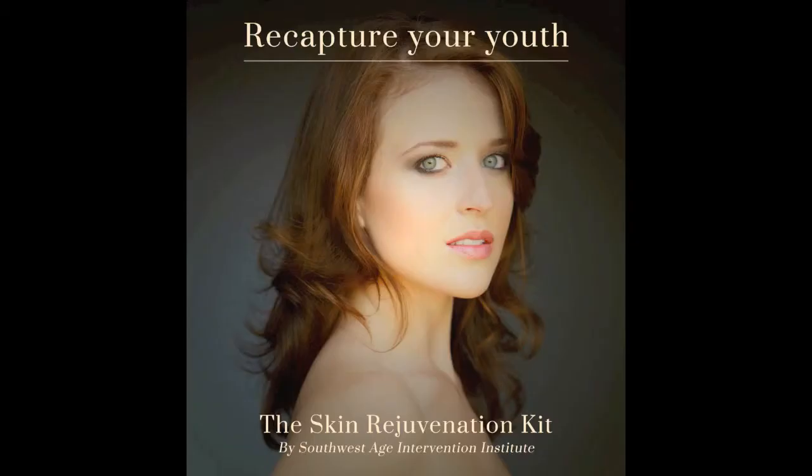With our Skin Rejuvenation Kit, you will see results in as little as two weeks. Get started today to get younger, supple skin and be beautiful and healthy on the inside and out. We'll see you next time.